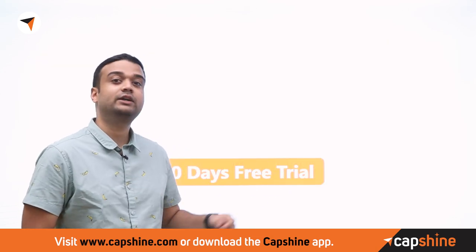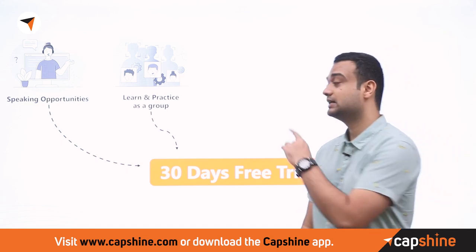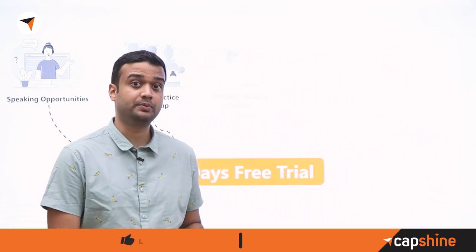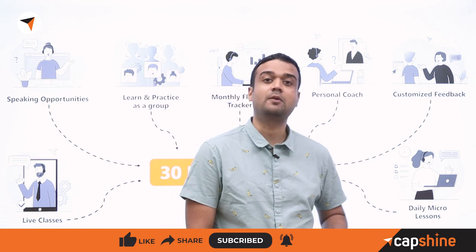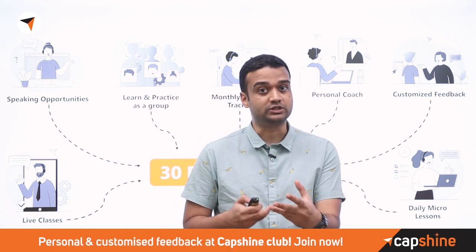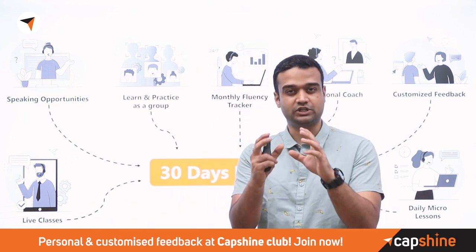Before we continue, let me quickly mention the Capshine learning program. With Capshine, you get a 30-day free trial with no risk, where you get speaking, learning, and practice opportunities as a group, a personal coach who gives you feedback, daily micro-learning opportunities, and live classes to clarify doubts and build your foundations.